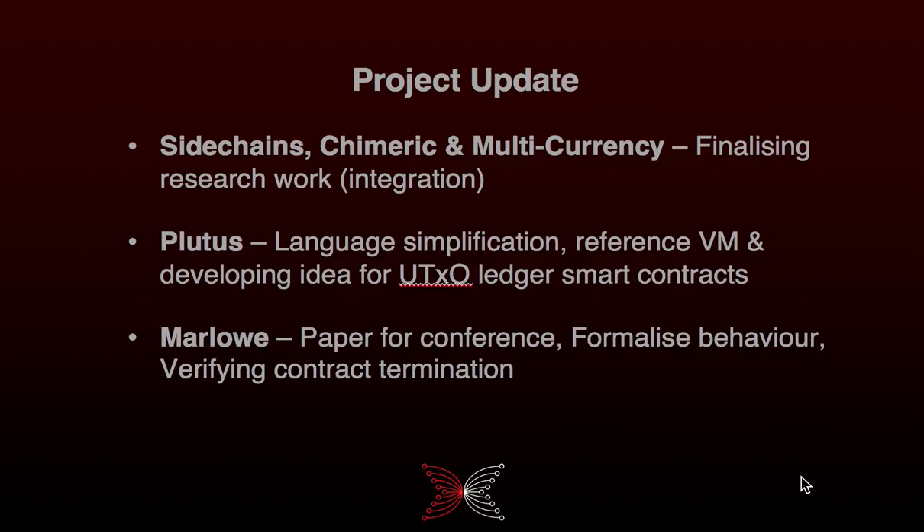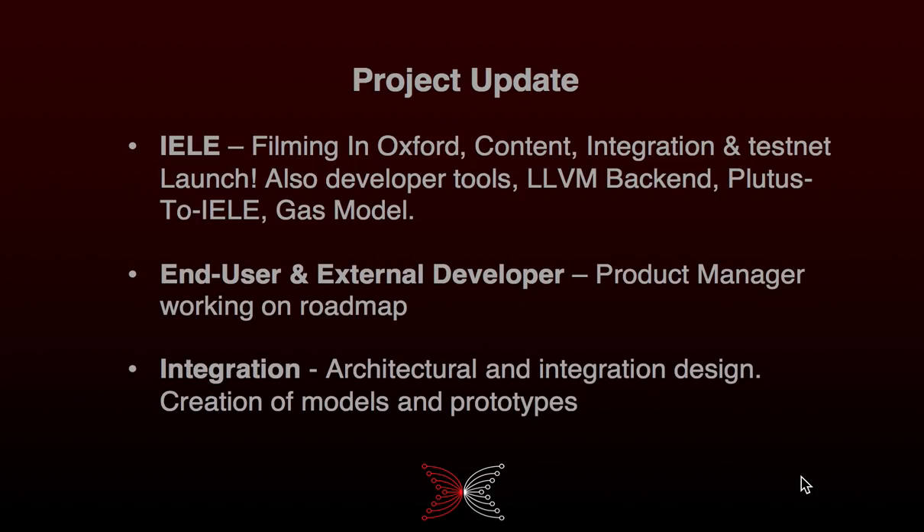We started to formalize the behavior of Marlowe using theorem provers and have completed first results verifying the correct behavior with respect to contract termination. We improved the performance of the decision procedure by re-implementing it in SMT Z3 rather than ILP.